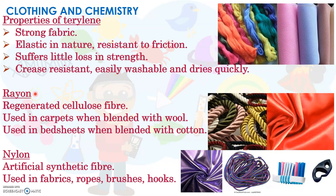The next one is rayon. It is a regenerated cellulose fibre, which means it is made from cellulose fibres that can be obtained from the bark, wood, or leaves of plants. When blended with wool, it is used for making carpets. When blended with cotton, it is used for making bedsheets. You can see a picture of rayon rope and a fabric made of rayon material.